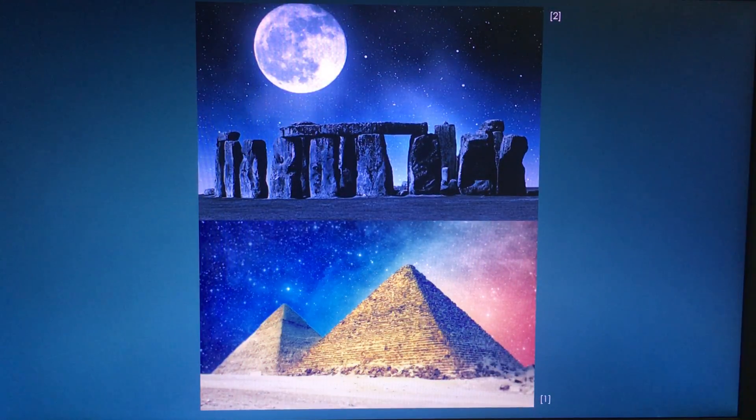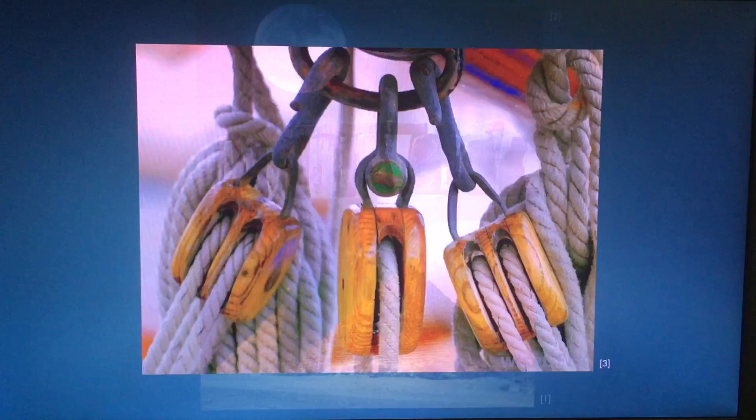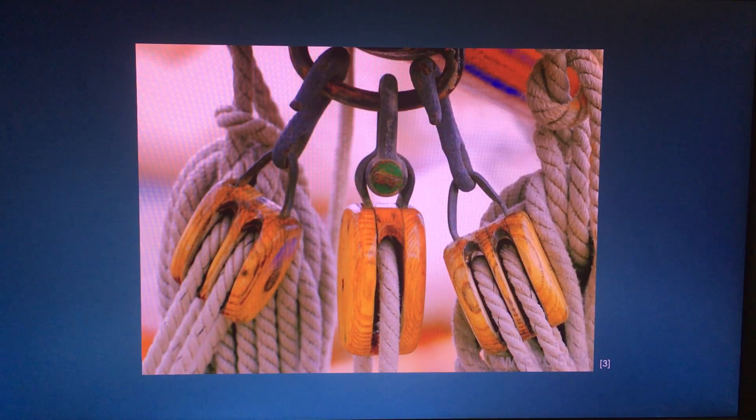Did you know that pulleys may have been used to help build Stonehenge and the pyramids? Well, there are theories that they were. They have been used for many years in history and are still in current use today within the world around us, covering areas of science, technology, engineering and mathematics. According to the New World Encyclopedia, a pulley is a wheel with a groove along its edge for holding a rope or cable — a straightforward machine that assists with changing the direction and point of application of a pulling force.